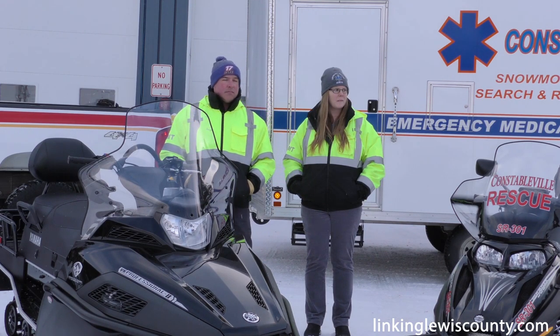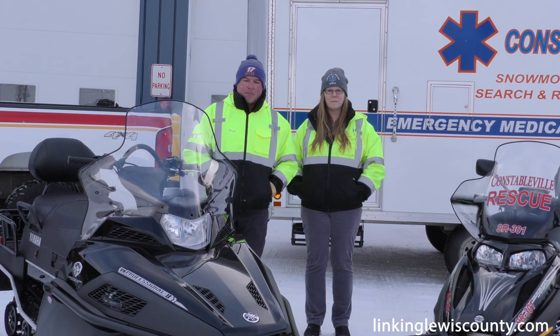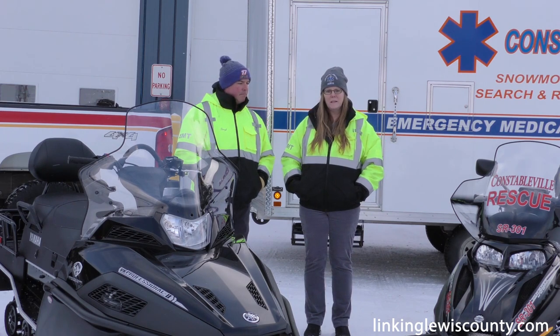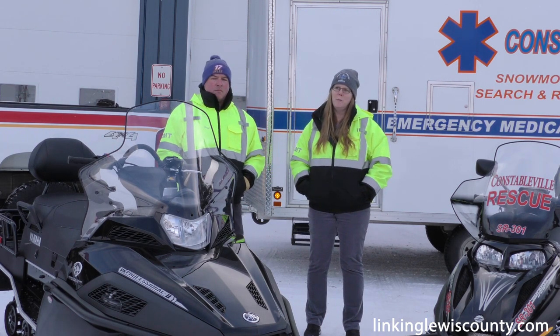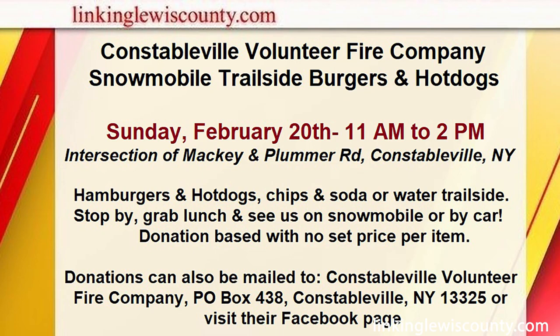Part of the goal in paying for the new upgraded sled involves fundraising activities. Can you talk about what's coming up? Absolutely. The first fundraiser will be held on February 20th up on the trail system, right on the corner of Mackie Road and Plumber up in High Market. We're hoping it will be well attended by both car and snowmobile — that's why we placed it at that intersection. It will be donation-based; we'll be grilling hamburgers and hot dogs, with chips, water, and soda available, starting at 11 a.m.